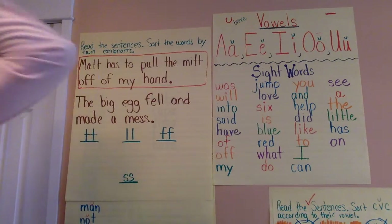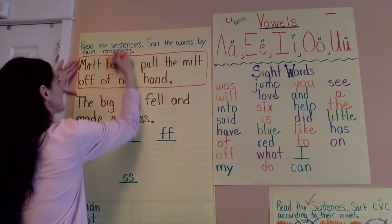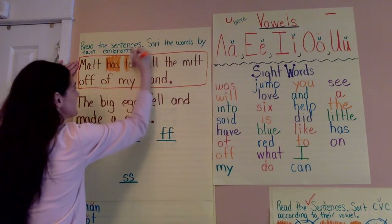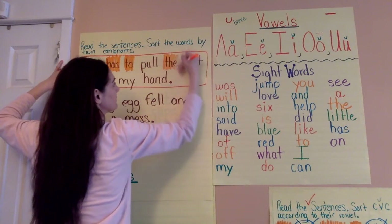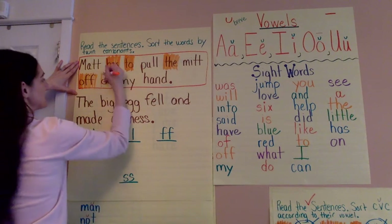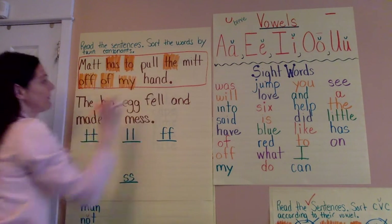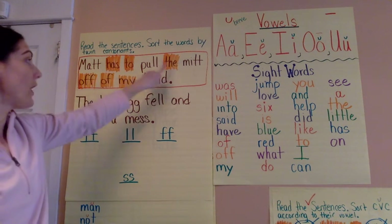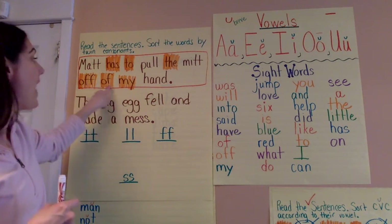So let's see what sight words we have in this first sentence. I recognize several sight words here — say it if you know it before I tell you. Ready? We have: has, to, the, off — off has two F's while of has one — and not.